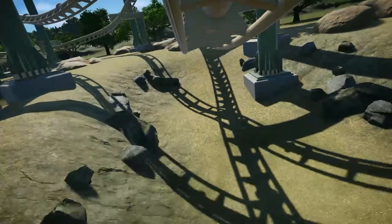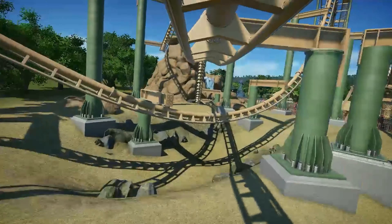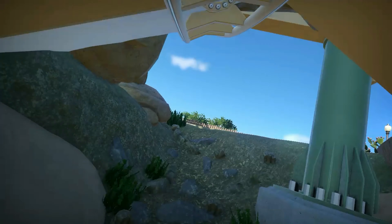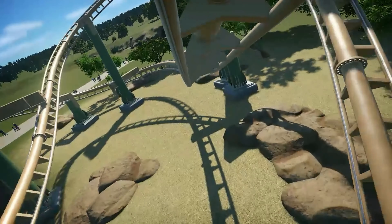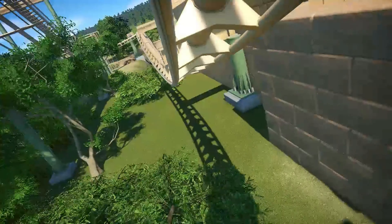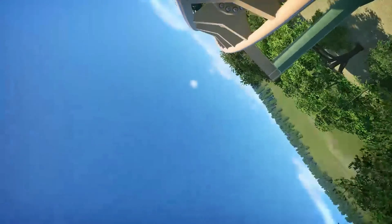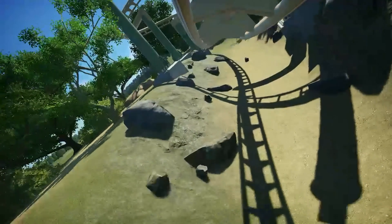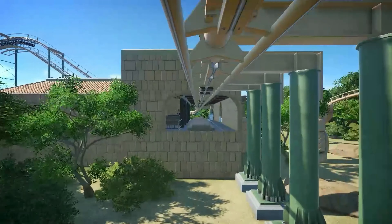Hello everyone, welcome back to Coaster Creation TV. Today's video is the results for the Planet Coaster Invert Contest. You guys voted on your favorite inverts in the contest and today I'm going to tell you the top three ones that you voted for. The three winners will get points on the Planet Coaster leaderboards I recently set up and they will get a shout out to their YouTube channel, so be sure to check the comments for that. Without further ado, let's get right into the video.